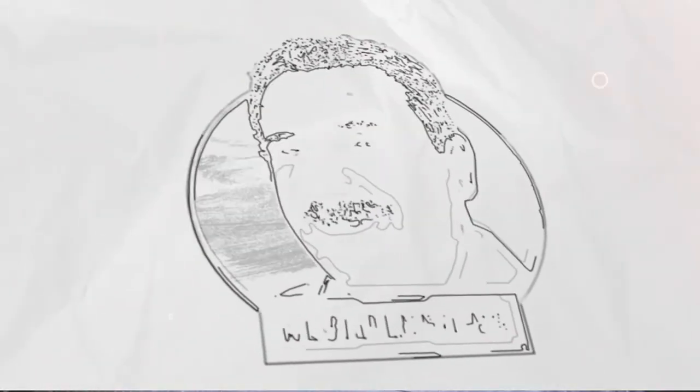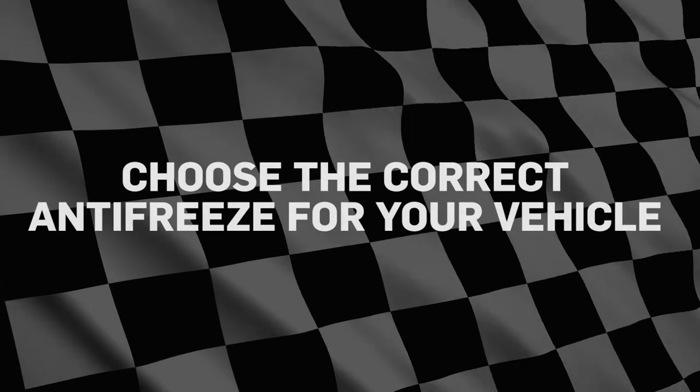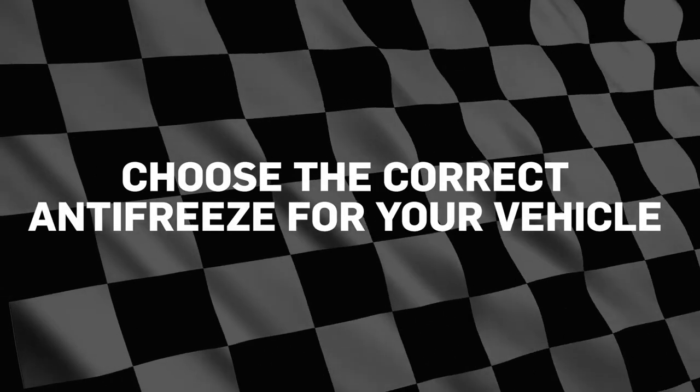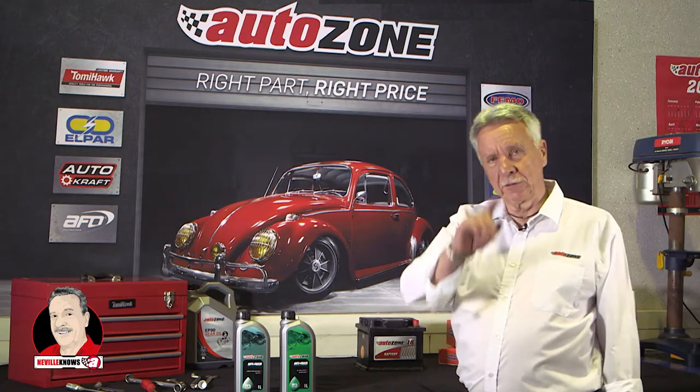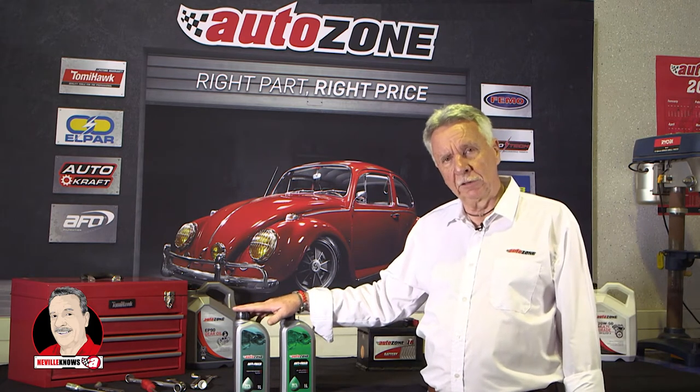Neville knows what you don't know, so you will know what Neville knows. Welcome to Neville Knows. Today we're going to do ethylene glycol and the antifreeze and coolants in vehicles.